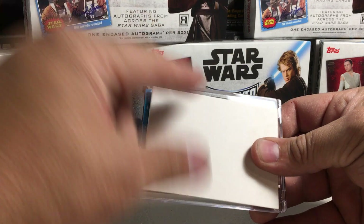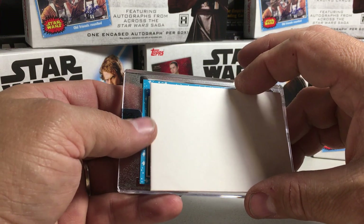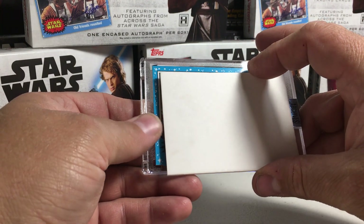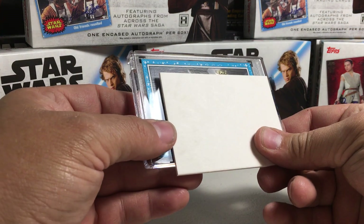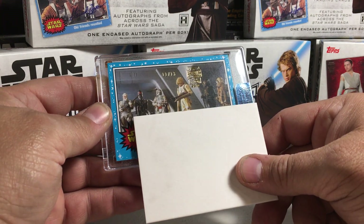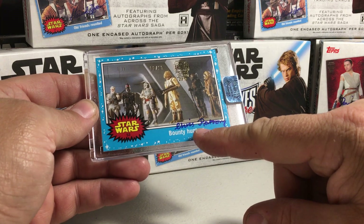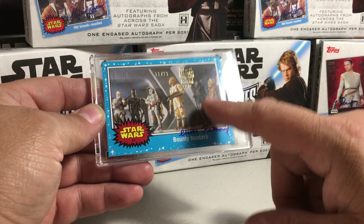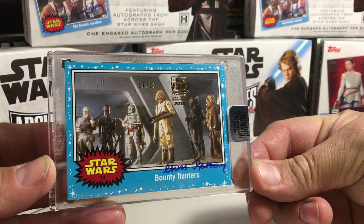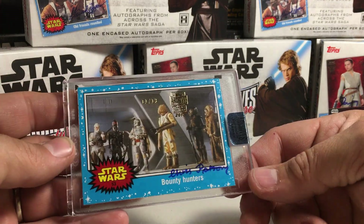Let's see what we got here. That looks like a Journey to the Force Awakens card from that border. It's all the bounty hunters. Chris Parsons — I think that's Farlom. Chris Parsons plays Farlom. So that's pretty cool. I wish it would have had all these guys' autographs on it. That would have been really awesome. But that one looks pretty cool.